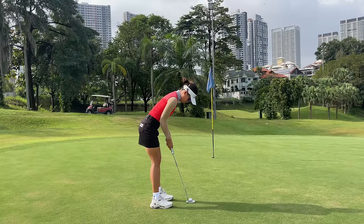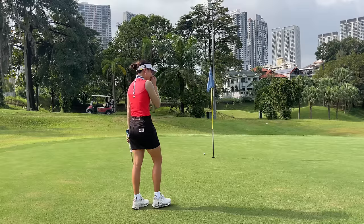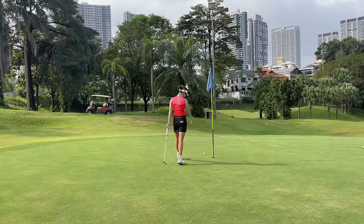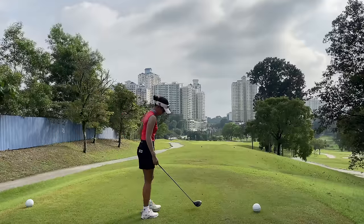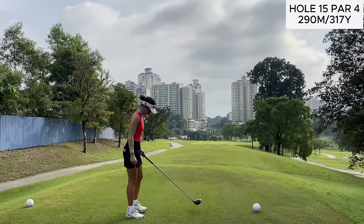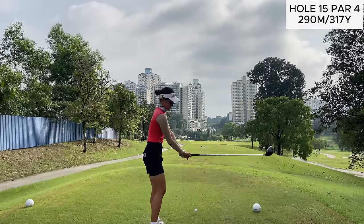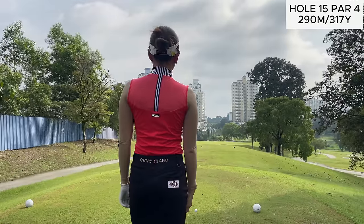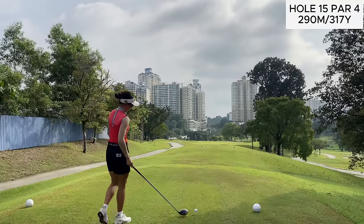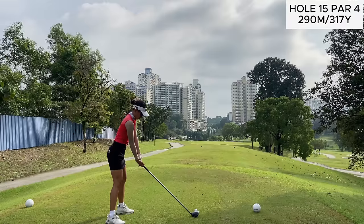This was my birdie putt here. I am clearly way misreading the green — giving it way too much break. I'm not sure if it's the green pulling it or I'm just seeing a lot of break that isn't there. Anyway, moving on to the next hole, another par 4, a bit of a dogleg left and slightly downhill. From the tee box you can't really see where the green is, but there's a bunker on the right side and one on the left side. The right side one is pretty far compared to the left, so I'd recommend aiming more towards that right bunker unless you can reach it.